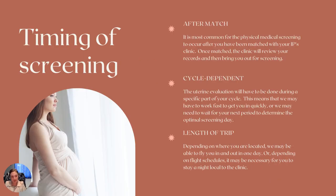So the timing of screening — there are going to be some agencies, maybe some clinics, that will do a medical screening prior to match. With my agency, since I tend to work with quite a few different clinics, I will do the records review and read through the records, but your physical screening — where you need to go to be physically evaluated — will not happen until after your match is in place.